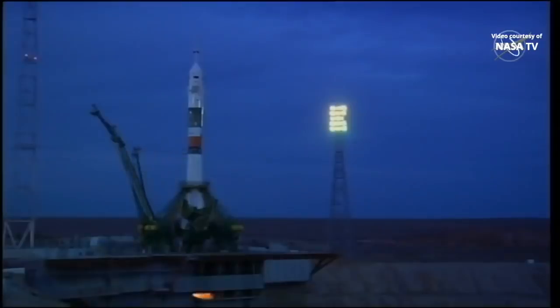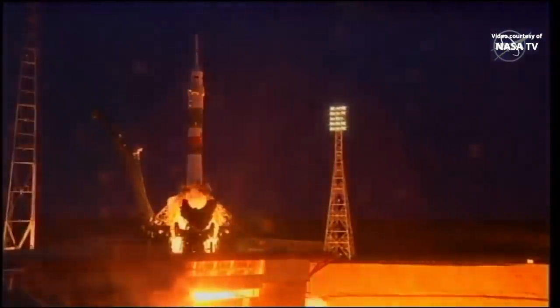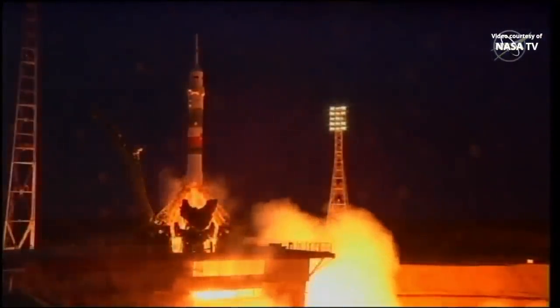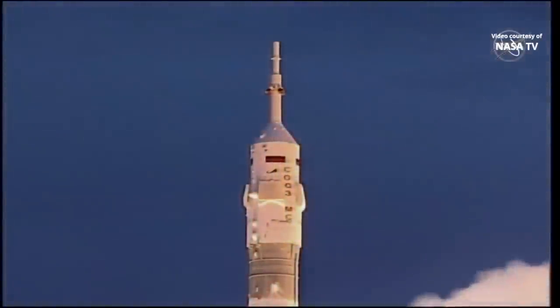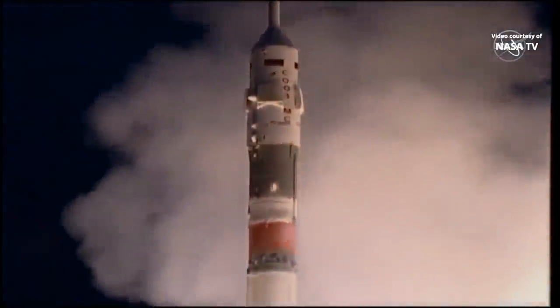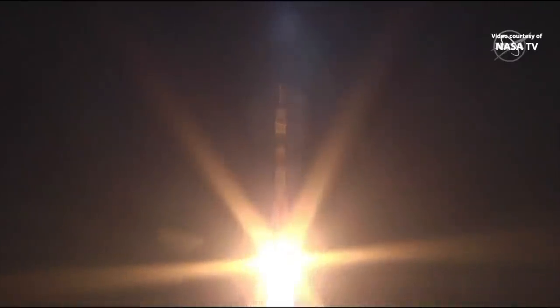Auto sequence start, second umbilical separating, T-minus 15 seconds. You can see the engine starting to fire, the first stage ramping up — and liftoff. Alex Skripochka, Jessica Meir, and Hazza Ali Al-Mansuri leaping forth from Gagarin's Start on their way to the International Space Station.